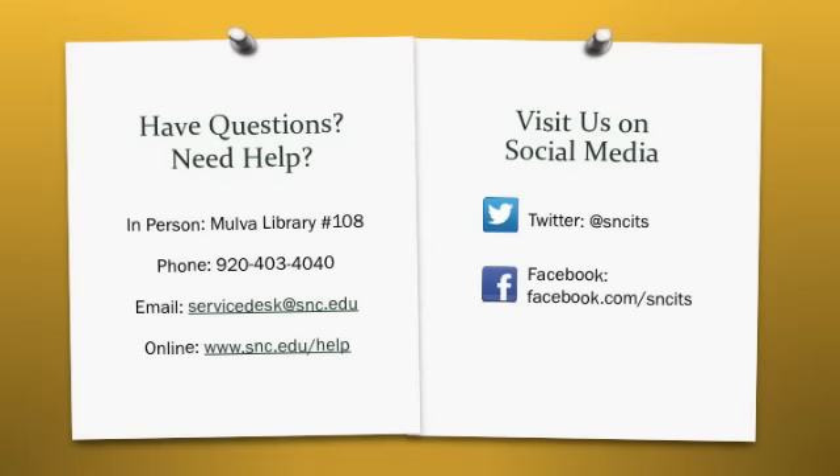Just a reminder as we wrap up this issue of TechEdge: please do not hesitate to contact us in person, via email or phone, or online if you need technical assistance. We're here to serve you. You can also find us on social media, under @SNCITS on Twitter or Facebook.com/SNCITS. There you will find helpful hints and tricks, as well as the latest information on outages, scheduled maintenance, and system upgrades.